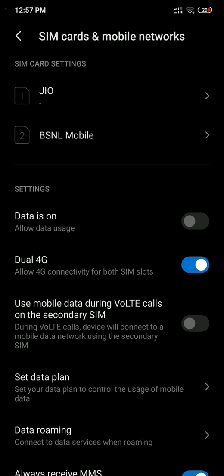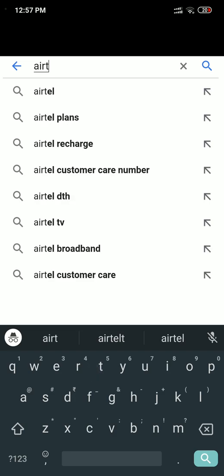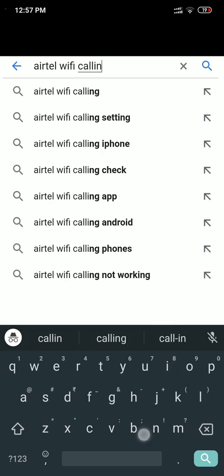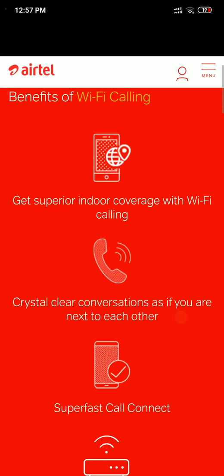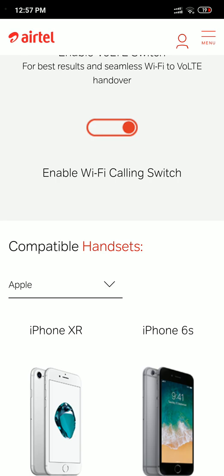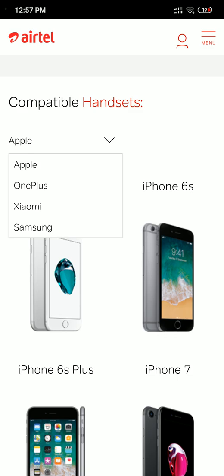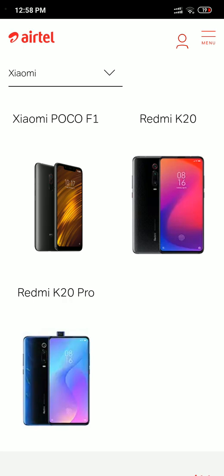Since Jio has not officially published the list of supported devices, I'll show you a trick to check whether your device supports it. Simply go to Google and type in 'Airtel Wi-Fi calling' and go to that page. Since Airtel has officially rolled out this feature, it has published a list of supported devices. If you go to Xiaomi, you would see that POCO F1 is in the supported list.